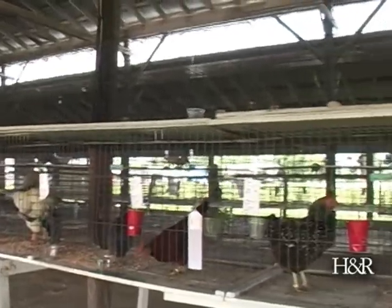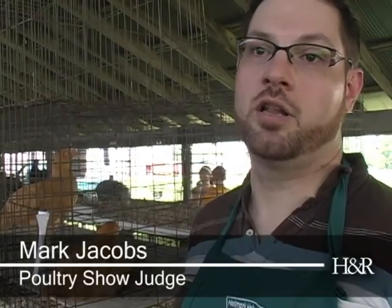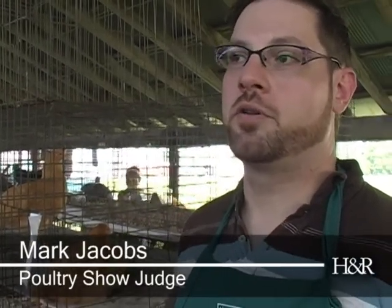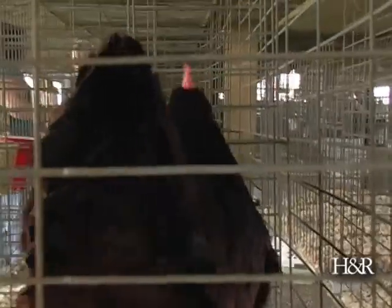What I look for when I judge the poultry is the condition of the birds — do they have nice feathers, are they clean — and then you're also looking for conformation, just like you would with a dog or horse or anything else that people are more familiar with showing. It's all about the shape of the body, different types of combs, different types of feathers, feathers in different spots on the body, so there's a lot to judge on.